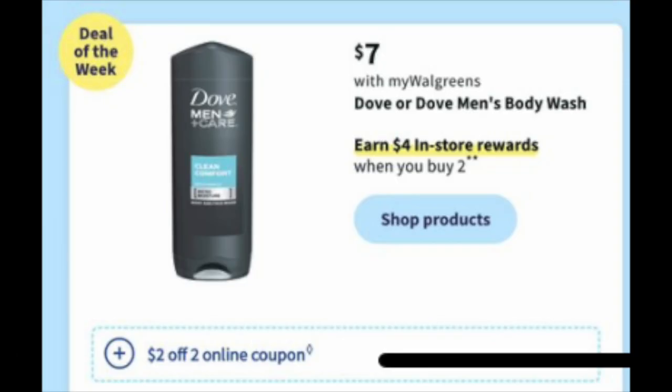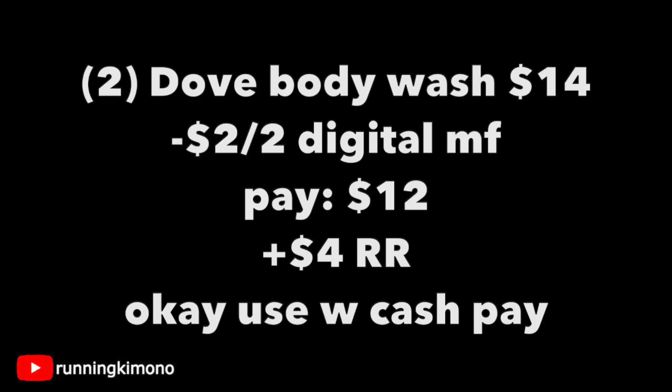The next deal is the Dove body wash. Not the best deal because the digital coupon is kind of chintzy, but if you want some, it might not be the worst deal. Two Dove body washes for $14 — they're $7 a pop — subtracting that $2 off two, you're left paying $12, getting back a $4 register reward: $8 for two or $4 per body wash. If you wish to use Walgreens cash, go for it, especially if you're doing it without a booster. Definitely photograph your receipt to Fetch Rewards — there might be a nice rebate there.